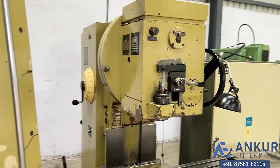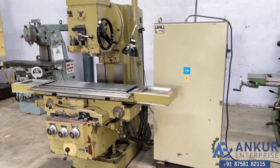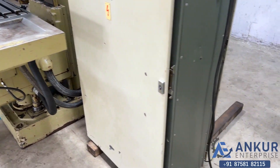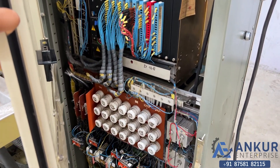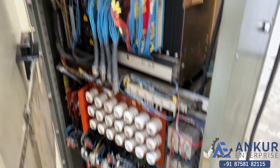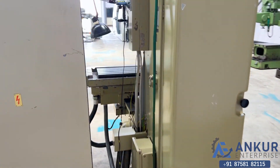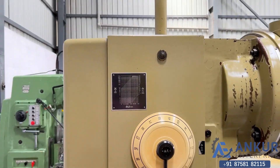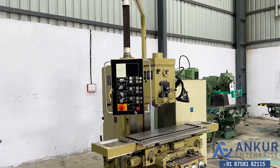The overall working condition of the machine is excellent. All the functions of the machine, including the electrical panel, are working perfectly.